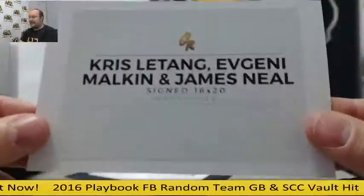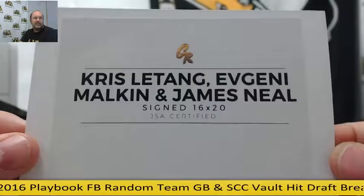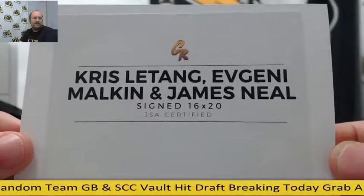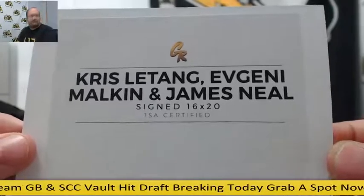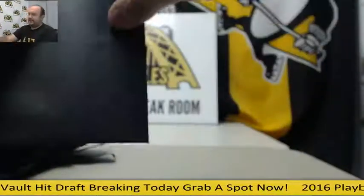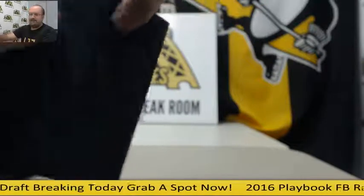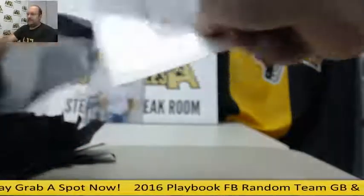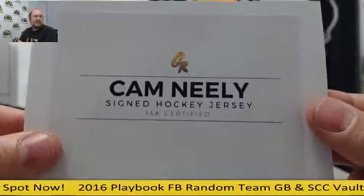Nine: a Chris Letang, Evgeny Malkin, and James Neal triple-signed 16 by 20, certified from JSA.